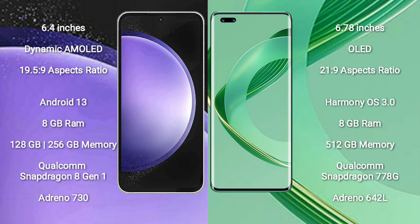Samsung Galaxy S23 FE runs on the Android 13 operating system. Huawei Nova 11 Ultra runs on the HarmonyOS operating system.